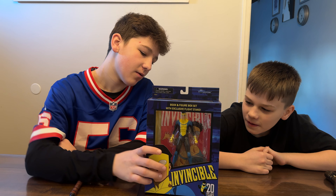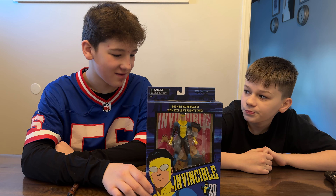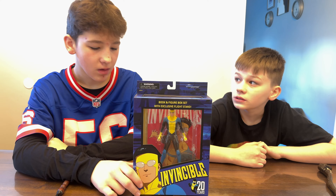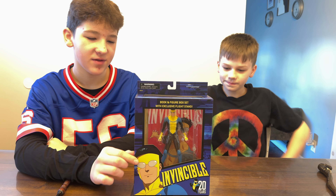Let's check it out! We got Invincible Volume One — this is the 20 Years Anniversary of Invincible from Diamond Select Toys. This is the first time Invincible was re-released; it was sold out almost everywhere.